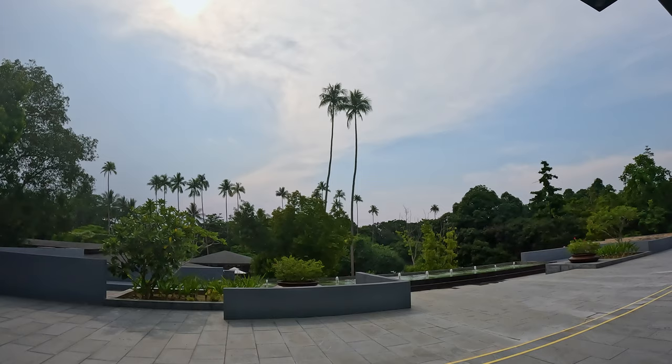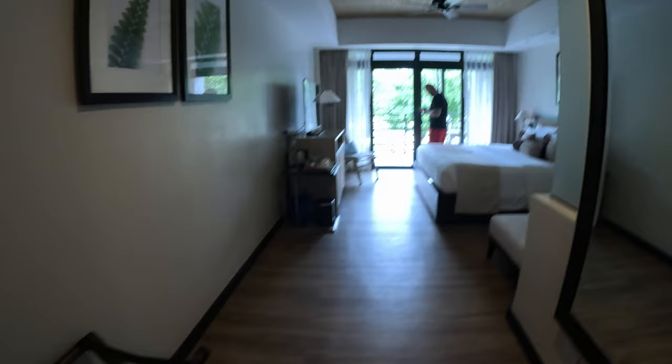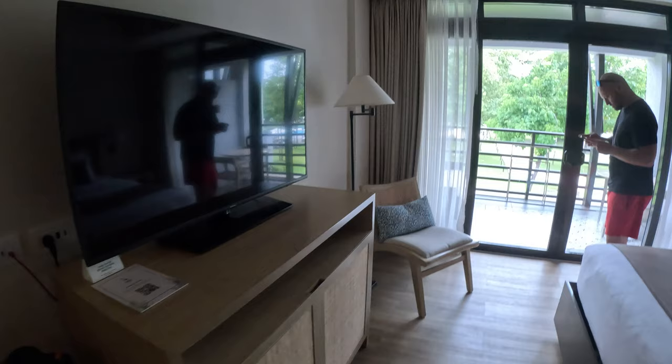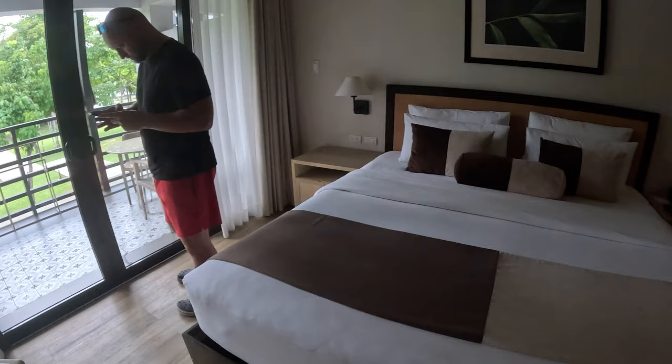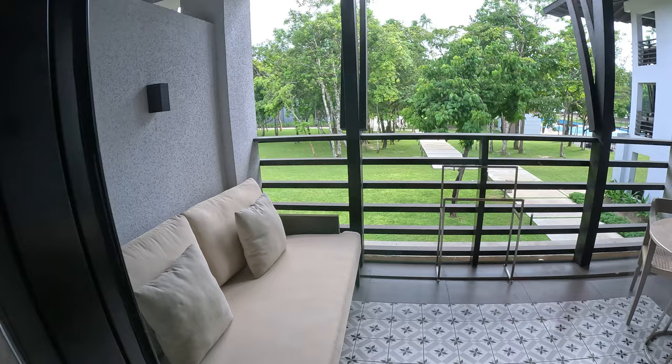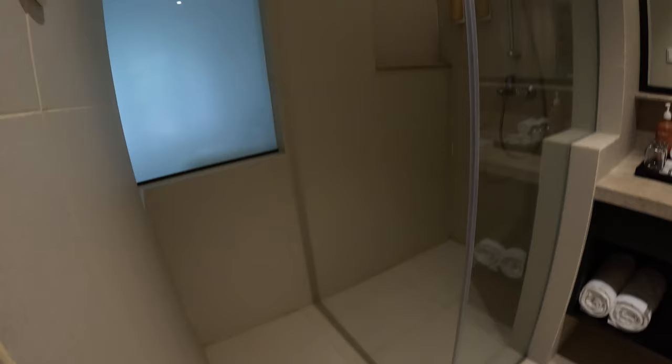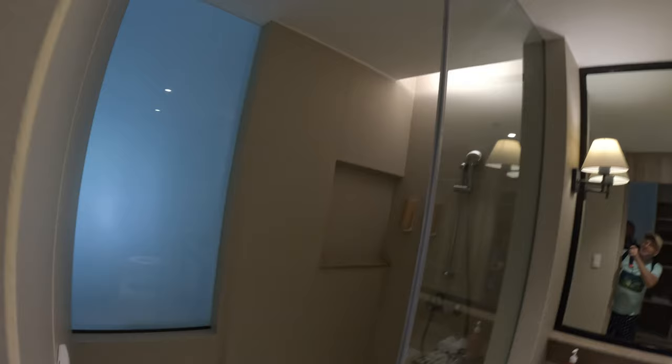Today I want to show you two rooms. The first room is the Deluxe Room, which costs around 180 to 200 dollars a night. It has a sofa, a big bed — you can also have a room with two beds. There is a big TV, chair, and lamp. It looks pretty comfortable. You also have a balcony with a sofa and coffee table and a nice view to the pool.